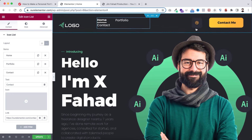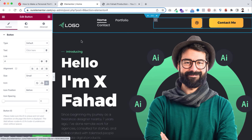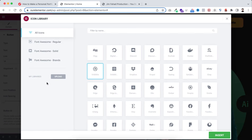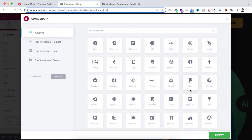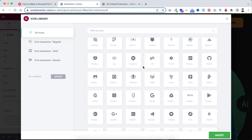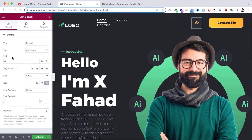On the right side there's a Dribbble icon. You can link it to any social media by clicking the icon, opening the icon library, and selecting your desired platform — Facebook, Figma, or any other. Then remove the hashtag in the link field and paste your social media profile URL. There's also a Contact button — link it to the contact page by typing 'contact' in the link field and selecting the contact page.